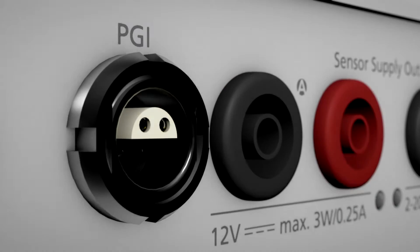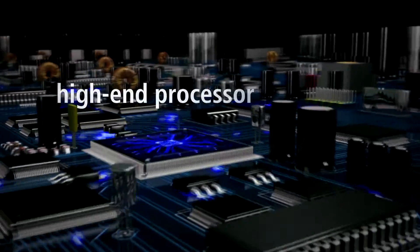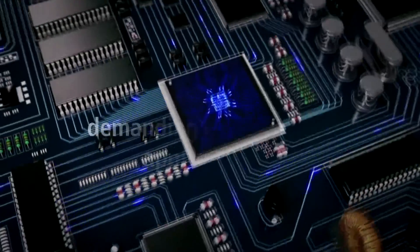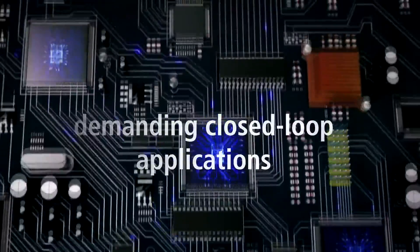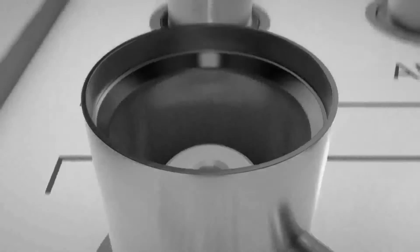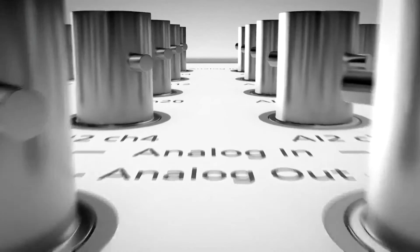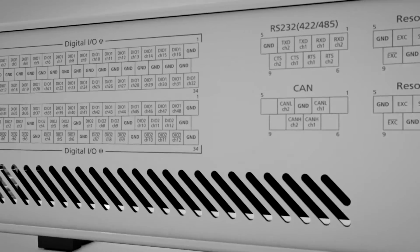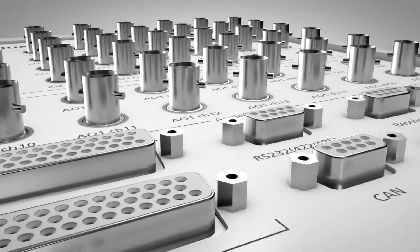What makes the difference between an average real-time system and a truly powerful real-time system? Is it the combination of a high-end processor and high-end FPGA that can run even the most demanding closed-loop applications at maximum speed and with a minimum of latencies? Is it the 100 channels of various types of fast, accurate, high-end I/O that provide the versatility for control, test, and data acquisition in many different mechatronic applications?